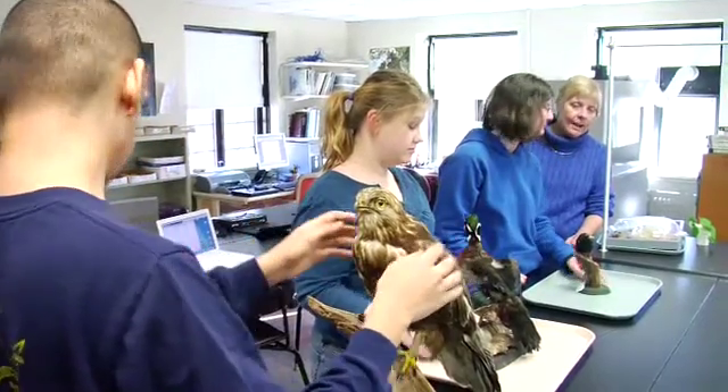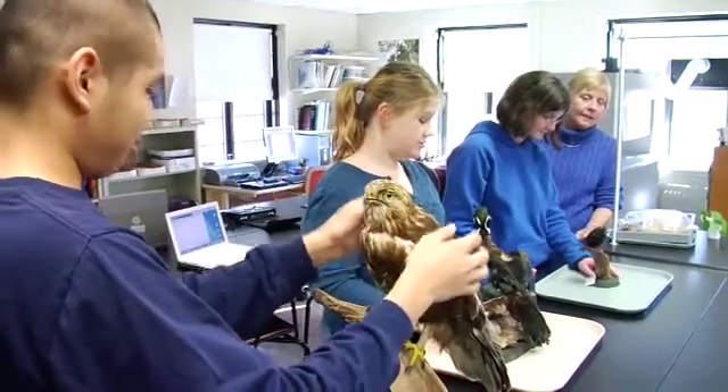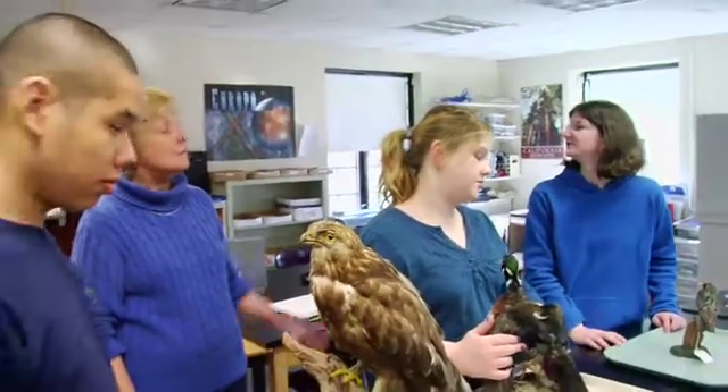I think that many students can get the information to the same degree if the materials and the information is made accessible to them. That's the key — creating access — and it requires a bit of creativity and it takes a lot of time. And unfortunately that's something teachers never have enough of is time.